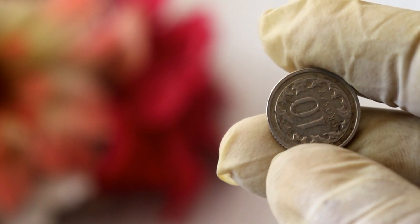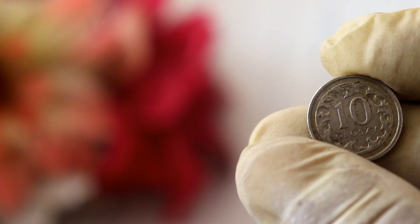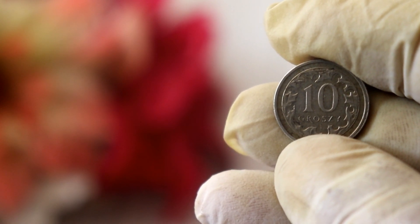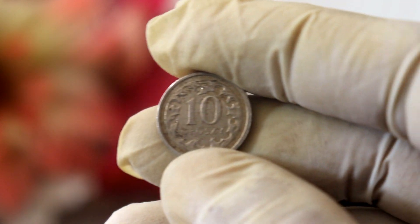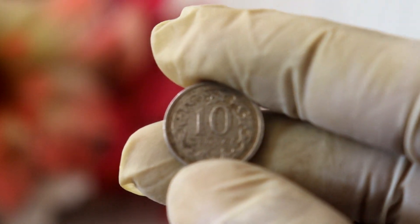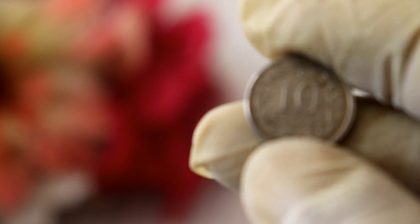Before we get into the nitty-gritty details, let's take a moment to appreciate the beauty of this coin. The 10-grosz coin is part of the Polish currency system and holds historical significance. It features a prominent Polish eagle on one side, symbolizing the nation's heritage and culture.